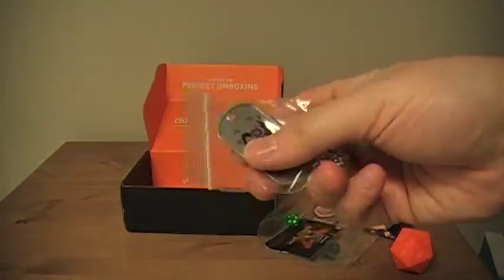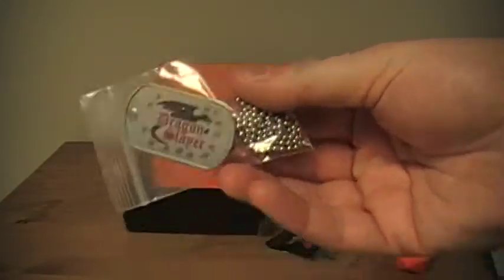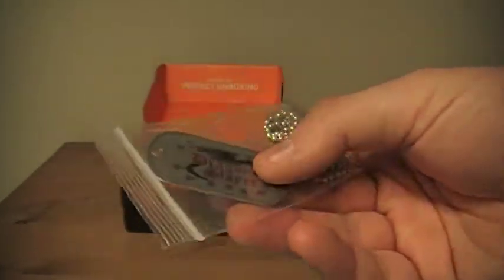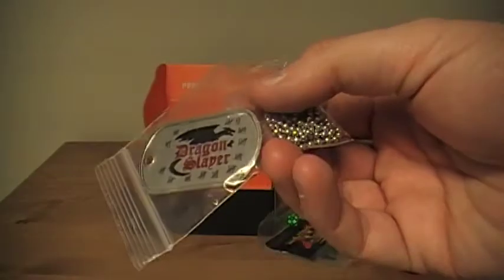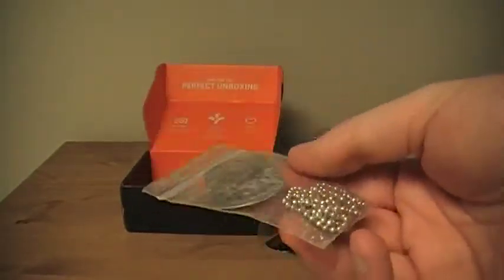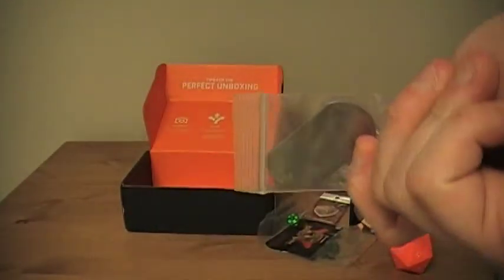Finally, there's a Dragon Slayer Tag. Not all dragons are trainable, so that means you need to go out and kill some, and here you can show your dragon-slaying abilities through a nice little dog tag. I'm not a huge fan of gear like this, but some folks are. It's unique — you're not going to find this on too many shelves — so you can't really complain.